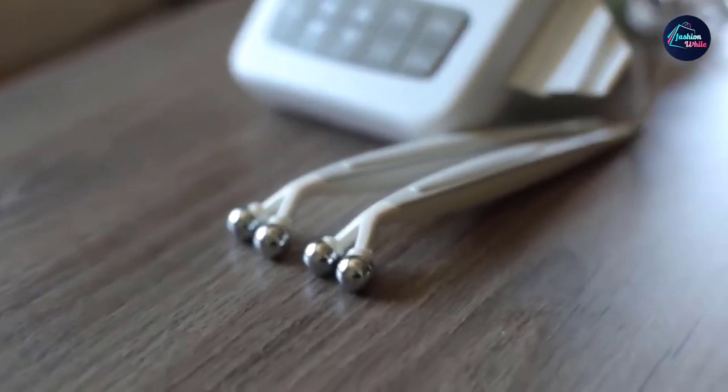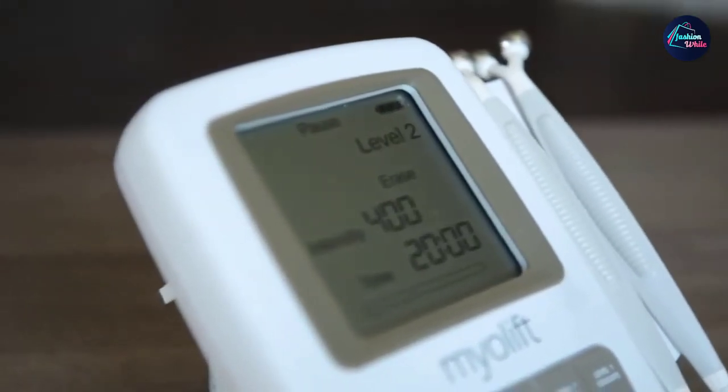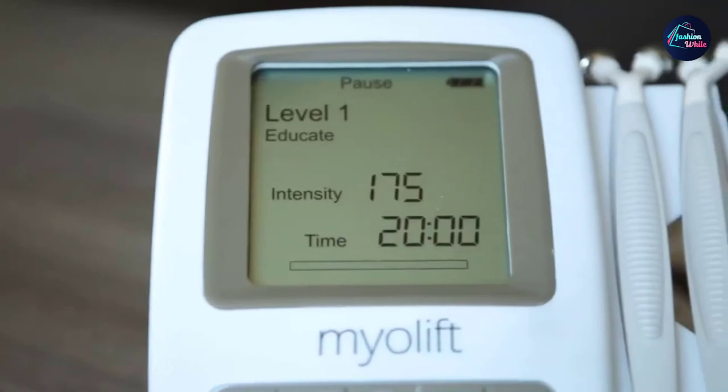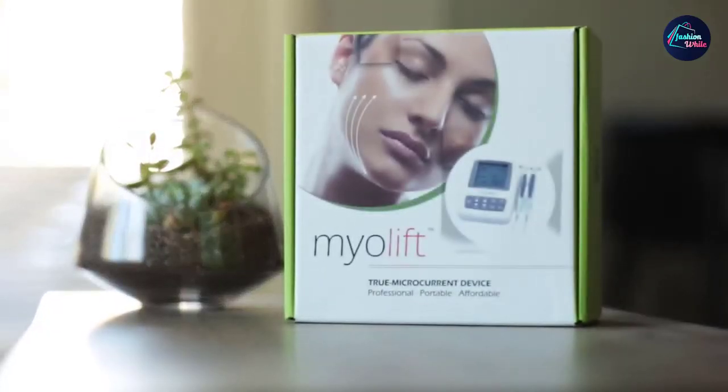The device works on a rechargeable battery and the adapter is included. The set also includes a 100% natural seaweed conductive gel, along with manuals and charts to help you learn how to get the most out of your device. The screen is an added touch which will help you keep track of each treatment's timing.